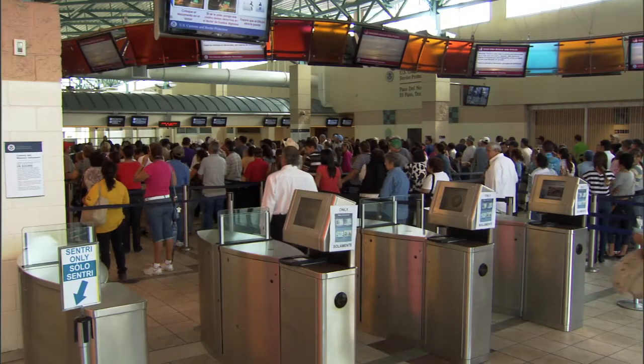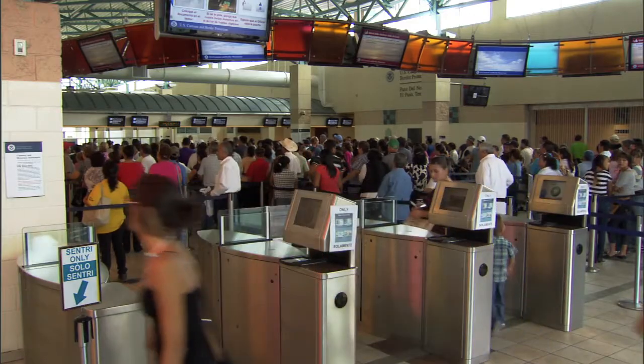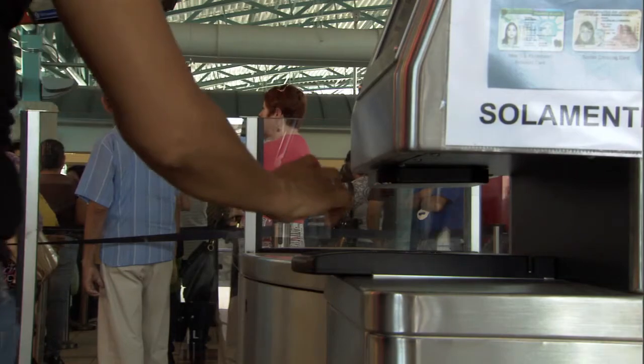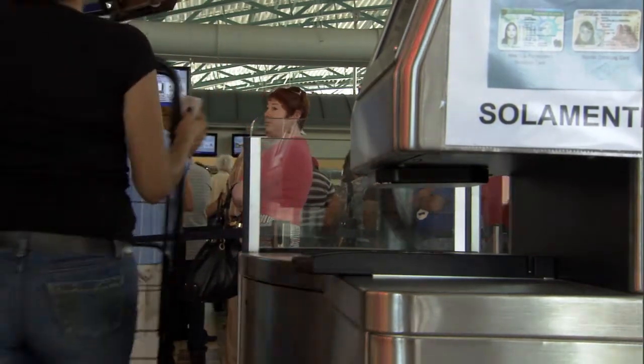Over the last 10 years, what we saw was a trend for manufacturing to go overseas, to China particularly. And during that time period, the price of transportation and the cost of fuel has increased. A lot of the manufacturing that has gone away to China or to other places around the world is coming back to border regions like Ciudad Juarez and El Paso.